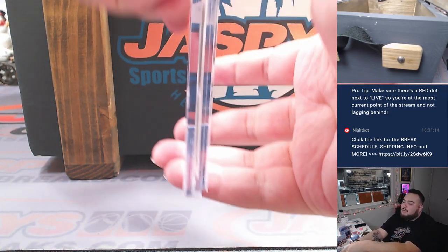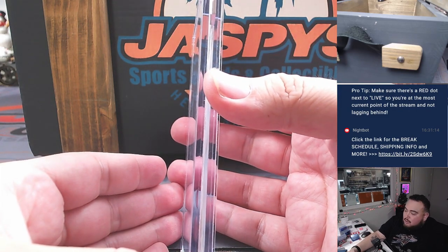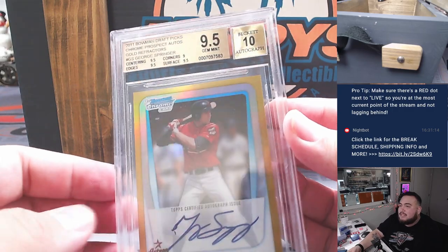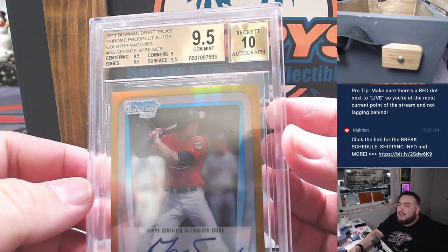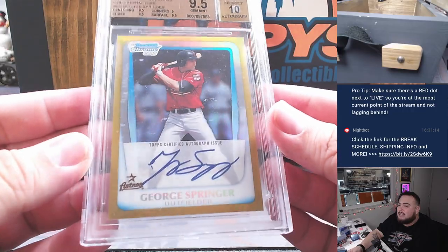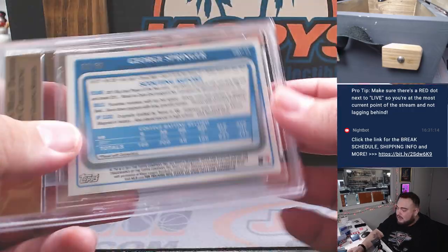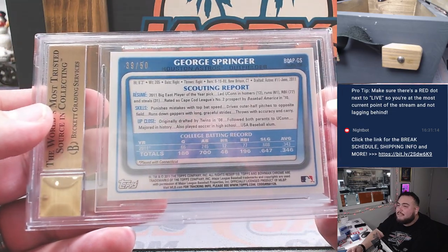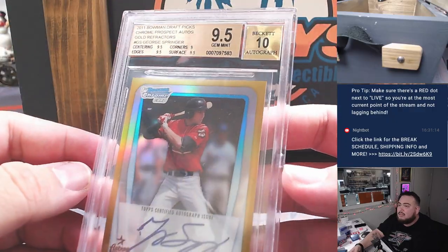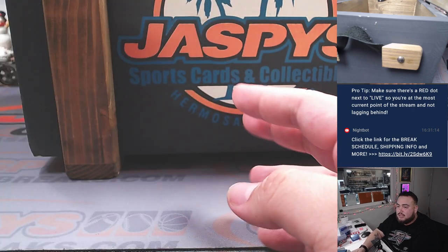The first one I'm grabbing — I think this might have been a preview — but it is a graded 9.5/10 from 2011 Bowman Draft. It's a gold refractor BGS 9.5/10 of George Springer from his Astros days. Very nice — 38 out of 50. I don't really see too many of these out there.